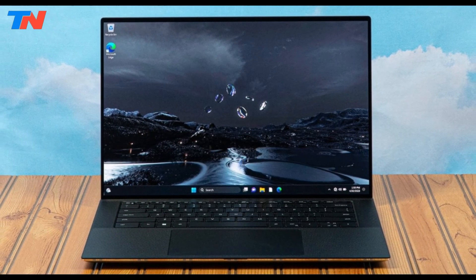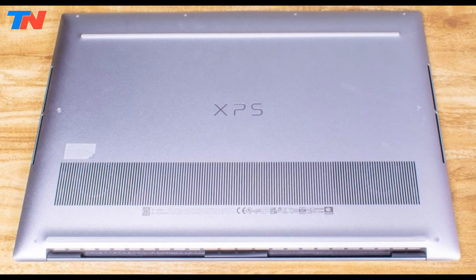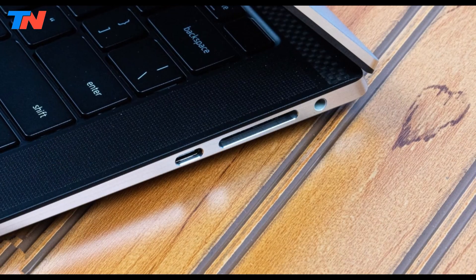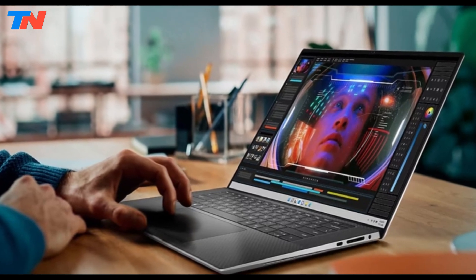Built with an aluminum chassis and carbon fiber palm rest, it provides a sleek and durable design. It includes Thunderbolt 4, USB-C, an SD card slot, and Wi-Fi 6E. With up to 64GB DDR5 RAM, a 2TB SSD, and an 86Wh battery, it delivers top-tier performance.